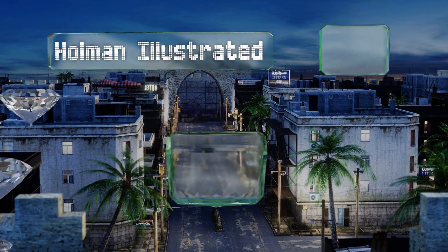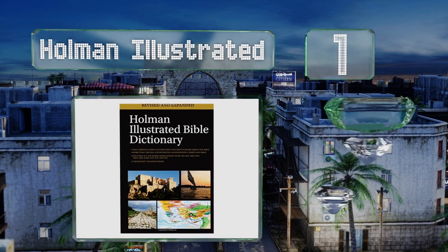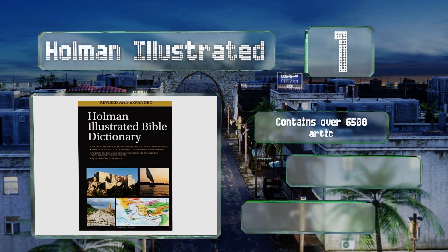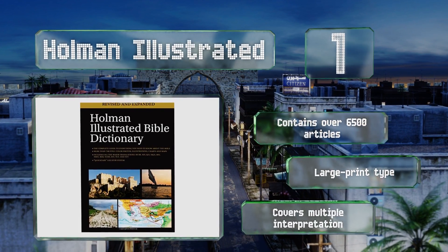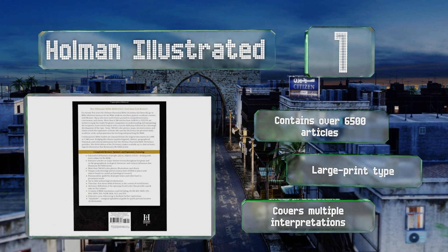Coming in at number one on our list, the Holman Illustrated will teach what all the strange words and phrases mean, but more than that, it'll make them come to life with its 700 color photos, maps, and charts. It can truly immerse you in the biblical world, so don't be surprised if you read it like a novel. It features over 6,500 articles, large print type, and multiple interpretations.